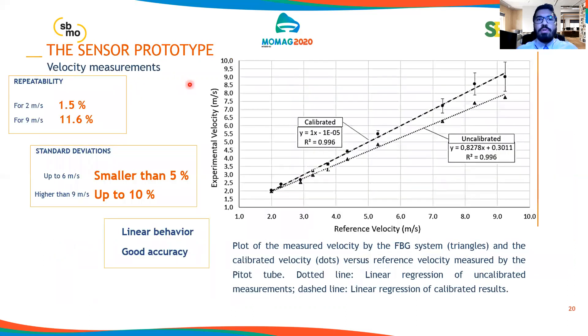Our sensor prototype demonstrated a repeatability for velocities of 2 meters per second up to 2%, and for those of 9 meters per second almost 12%. The standard deviations for velocities up to 6 meters per second were smaller than 5%, and those higher than 9 meters per second were up to 10%. As we can see, our sensor presented a linear behavior and good accuracy.